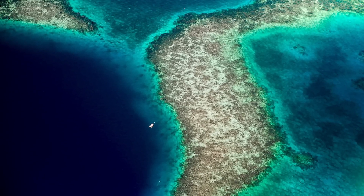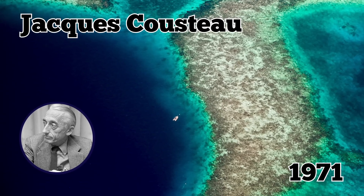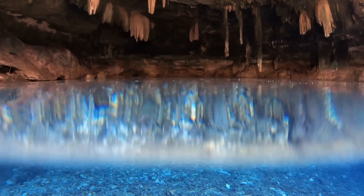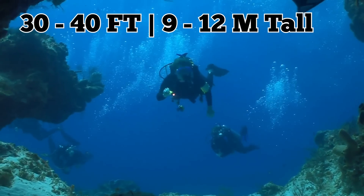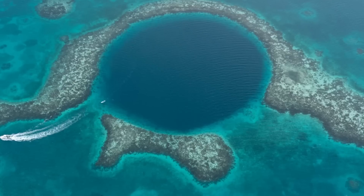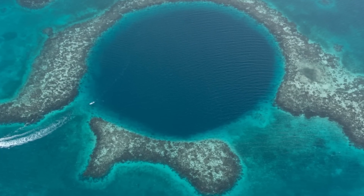The Great Blue Hole has been enchanting divers for decades, including famous diver Jacques Cousteau, who in 1971 declared it to be one of the 10 best diving locations in the world. The Frenchman was also one of those to discover that the Great Blue Hole had been a limestone cave, even finding evidence of stalactites and stalagmites, some of which even tower 30 to 40 feet — 9 to 12 meters — tall. The further down the chasm you go, the more rock formations await you.